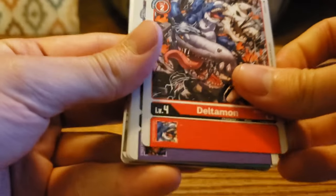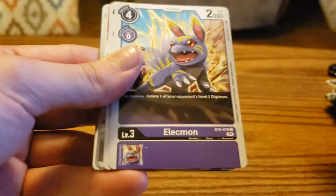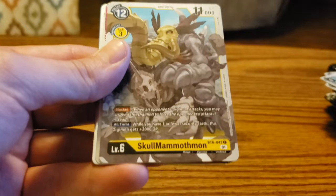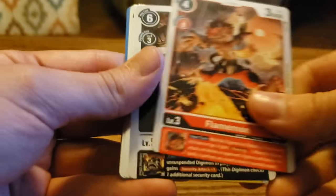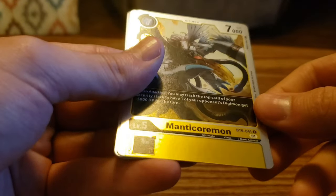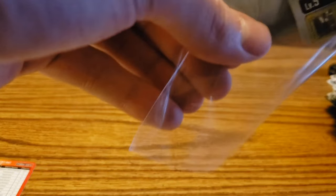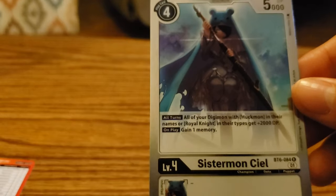Deltamon, Therismon, Petaldramon, Octamon, Elecmon, Toy Agumon, Skull Mammothmon, Ornismon, Flammamon, Volcanomon, and we got a Manticormon — that is a rare. And then right behind it we got a Sistermon Cl — that is also a rare.